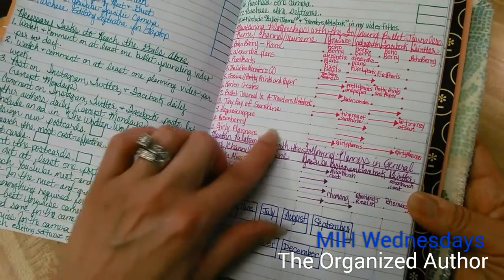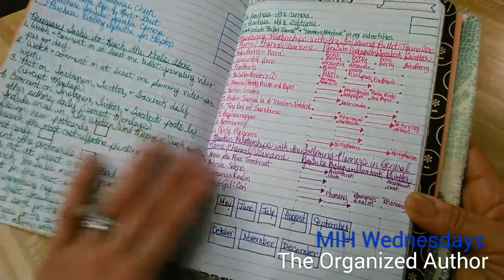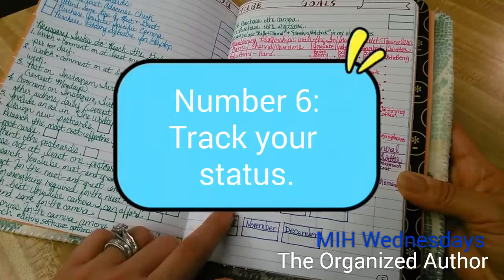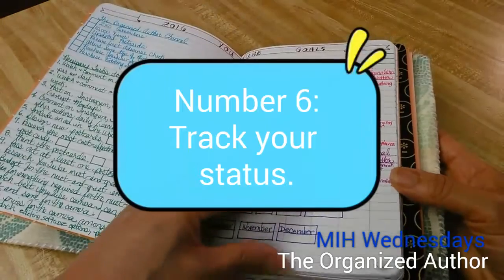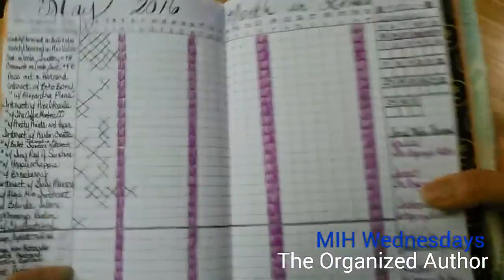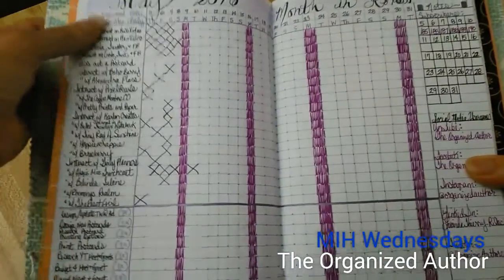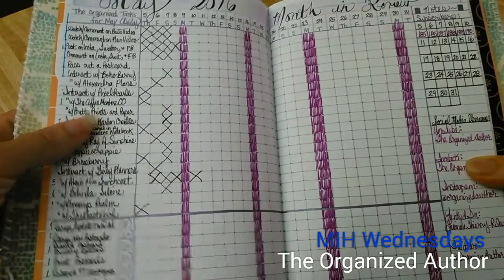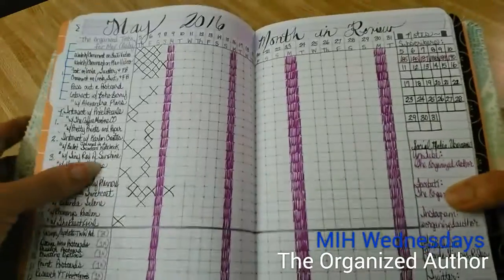I've also listed some people on YouTube who inspire me and who I want to further develop relationships with, broken down by bullet journaling relationships and general planning relationships. And I have a place to track views — by the end of each month, I record where my views are so that if I need to do something different or assess a particular trend I can. I wrote down things like watching videos, commenting, developing certain relationships, and getting information and feedback.